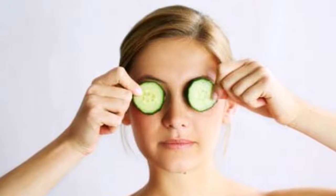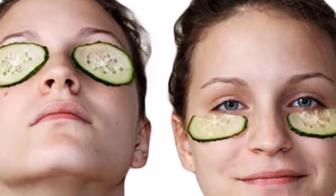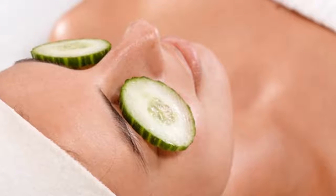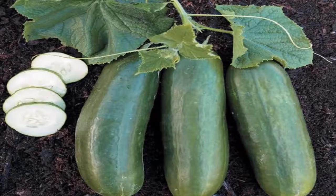In our daily beauty routine, applying cucumber slices directly to the eyes will help reduce dark circles and swelling around the eyes. Another benefit of cucumber is that when we have sunburned skin, it will help moisturize our skin and we will feel a sense of relief.